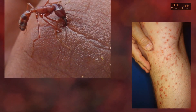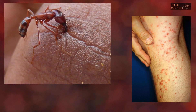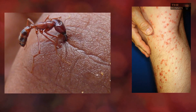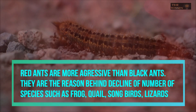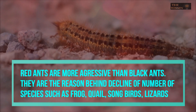Red ants are called fire ants. They are unique because, unlike other ants, they bite with their mouths to hold on and then sting, injecting toxins into their prey. The venom causes a burning pain at the site of the wound, which feels like fire. Red ants are more aggressive than black ants, and analysis shows they were responsible for the decline of small animals such as frogs, quail, songbirds, and lizards.